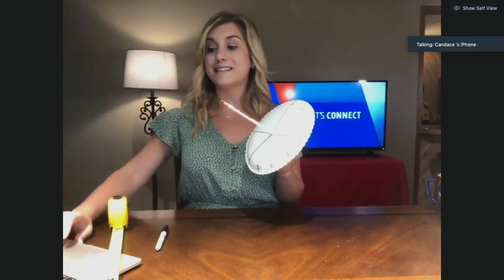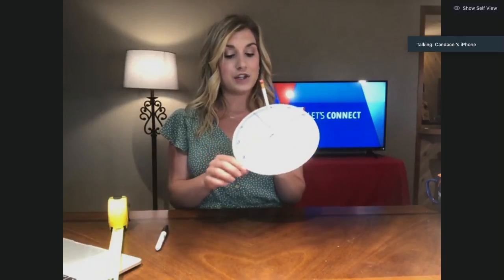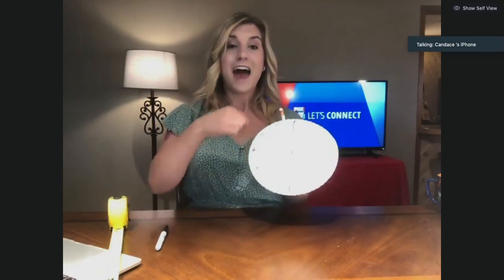Every sundial has two basic parts: you have your pointer, which is called your style or your gnomon, and then you have the bottom base, which reflects the shadow onto the dials where the numbers are, and that will tell you what time it is.